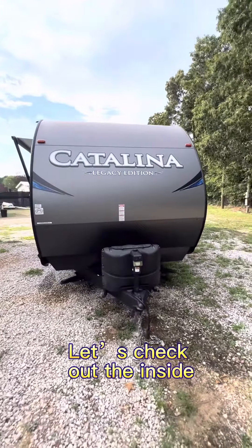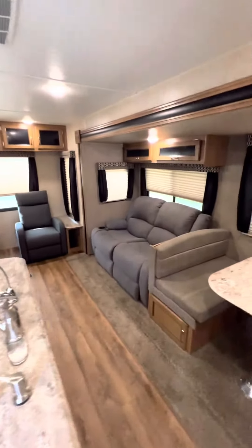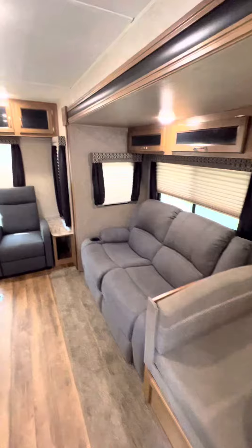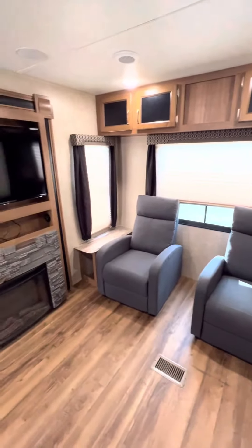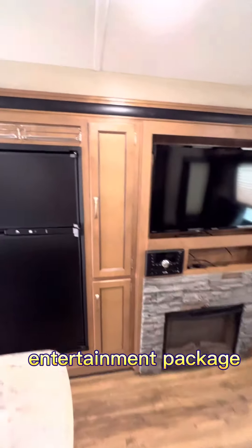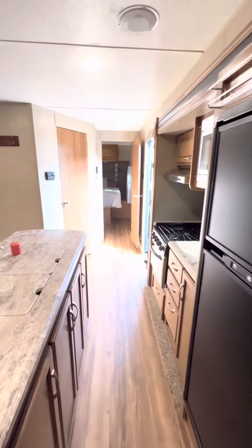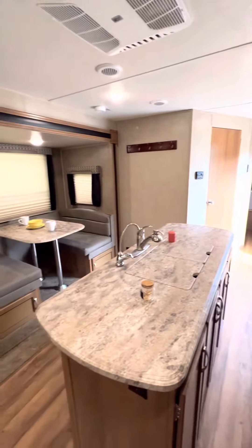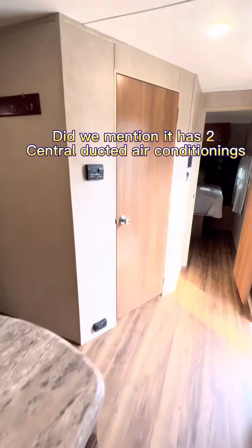Let's check out the inside. Entertainment Package. Did we mention it has two central ducted air conditioners?